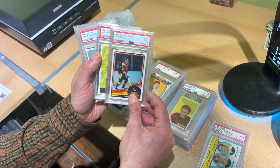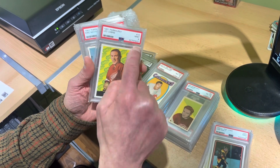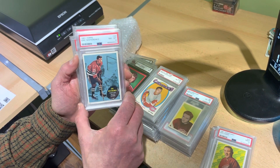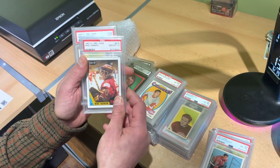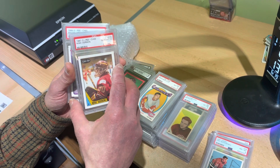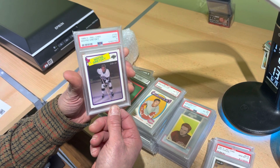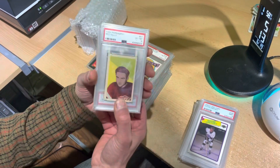There is a Cam Neely rookie card mint nine. I'm going to go through this stuff quickly because I want everybody to see the very high quality of this collection. This is from a repeat consigner who started with us and has kept sending us more cards — that must mean he's very happy. That is a gem mint 10 Mike Vernon rookie card.